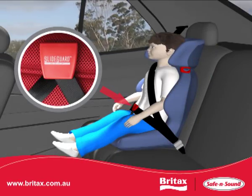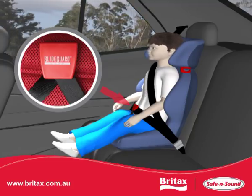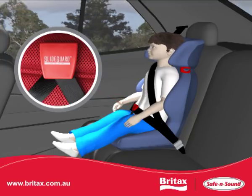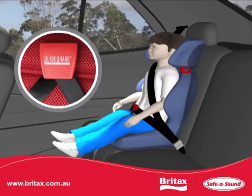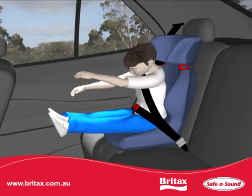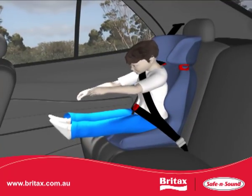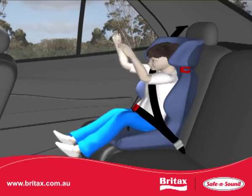Safe and Sound has developed the slide guard clip for booster seats. By using the slide guard clip, the seatbelt is correctly fitted across the thighs and hips and the sash belt across their chest. As a crash happens, the lap belt engages with the child's hips and the crash force is taken up by the hips of the child. The lap belt does not cut into the abdomen.